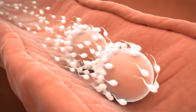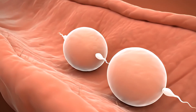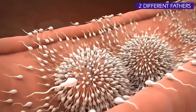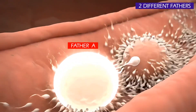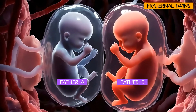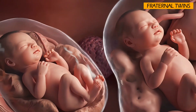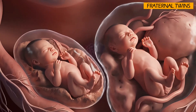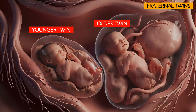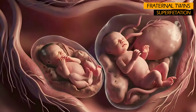Because fraternal twins come from two different eggs and two different sperms, it's biologically possible for them to have two different fathers, if the mother had relations with two different men within a short ovulation window. This rare biological phenomenon is called superfecundation. In extremely rare cases, a woman can get pregnant while already pregnant, resulting in twins who were actually conceived weeks apart — a phenomenon called superfetation.